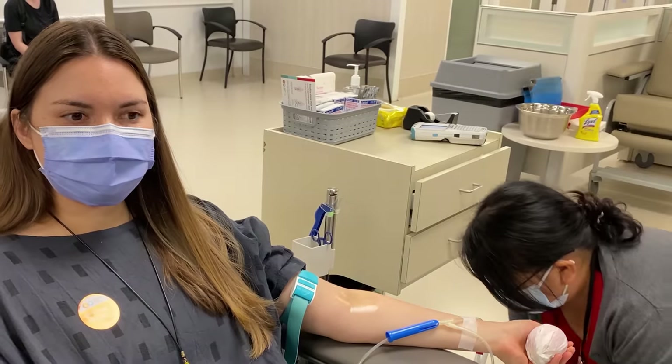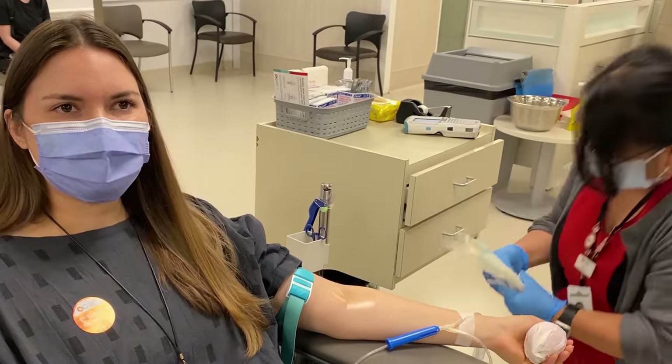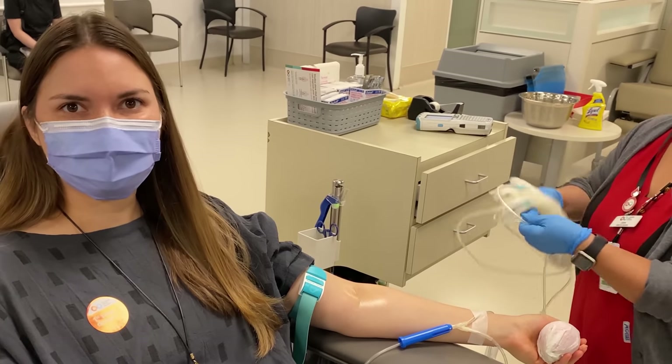It looks like I'm good to go. I feel a little bit nervous, but good. Everyone is so welcoming — I'm so excited to have first-time donors.